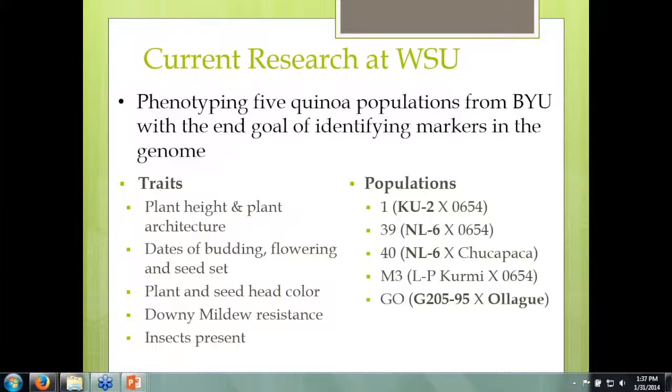Some traits we were looking at are plant height, plant architecture, dates of budding and flowering, and seed set — whether they actually produce seed — plant color, seed head color and size, downy mildew resistance, which is a big disease in quinoa in Bolivia and South America, and observing what insect pressure we might have here in the Washington area.